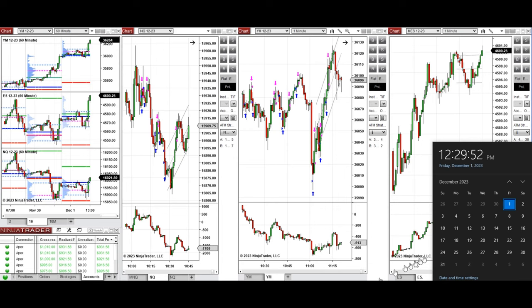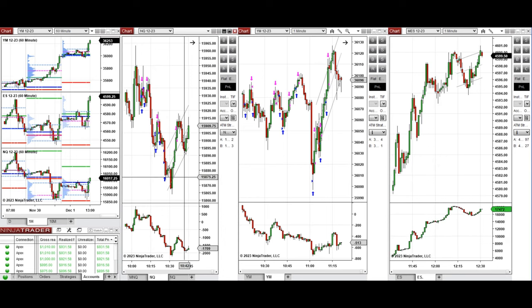Hello everyone, I'd like to share the trade that I have taken today on Friday, first of December 2023. These trades were taken on Nasdaq and Dow Jones futures.